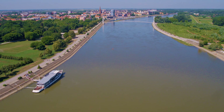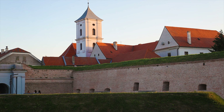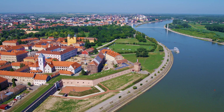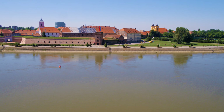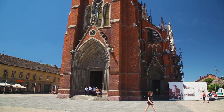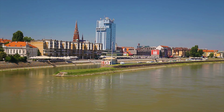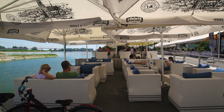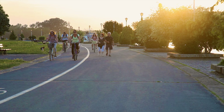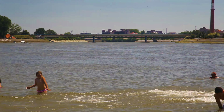Not far from the wetlands of Kopački Rit is Osijek, the largest city in Slavonia. Founded on the banks of the Drava River, the city is known for its baroque architecture, museums and parks. One of the most beautiful parts of Osijek is an 18th-century fortress built to protect the city from the Ottoman Empire — today a vibrant cultural center. The heart of Osijek features one of the largest churches in Croatia, built in the 19th century in Neo-Gothic style. On sweltering summer days, people find refreshment swimming and bathing on the banks of the Drava.